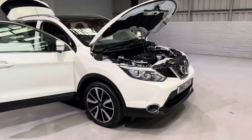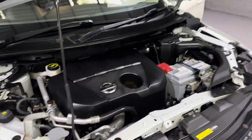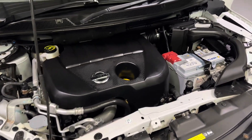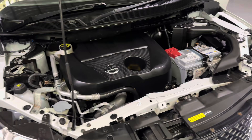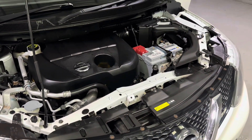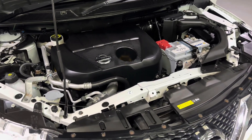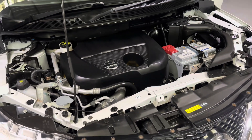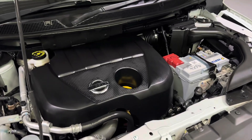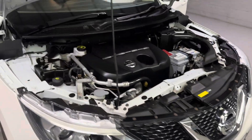Starting off with under the bonnet — under here we've got Nissan's super economical and reliable 1.5 diesel engine. This engine will produce 78 miles to a gallon, which is one of the best out there. That results in this car having free road tax, making it very cost effective to run. It's also got 108 brake horsepower and 192 pound feet of torque, so there's plenty going on under here as well. It's also insurance group 15, a nice low group to go with the very low running costs.